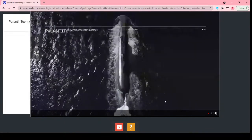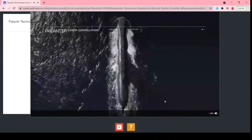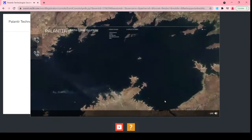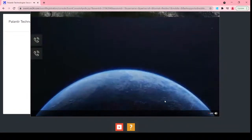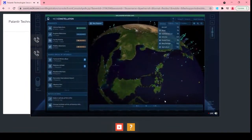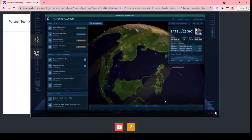As we all know, submarines present threats to the U.S. and its allies. To protect strategic interests, allied forces need to track every submarine's deployment around the world. At the forefront of this challenge are anti-submarine warfare officers. They turn to meta-constellation to monitor ports across the Pacific. Let me show you a little bit about what that looks like.